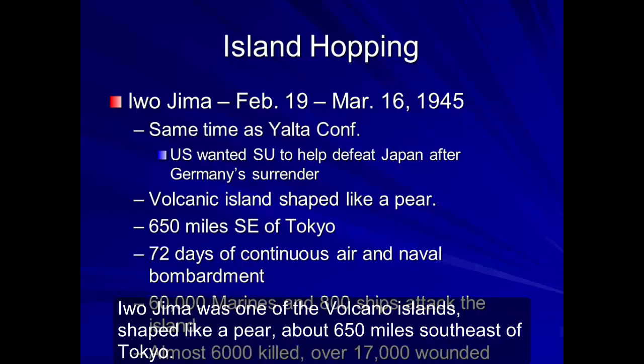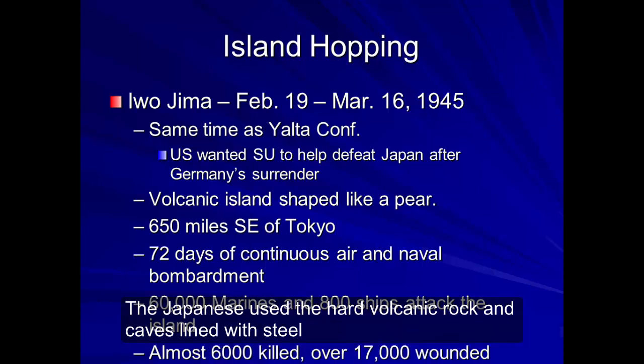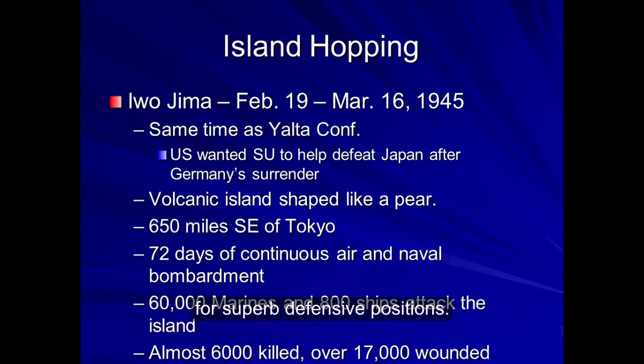Iwo Jima was one of the volcano islands, shaped like a pear, about 650 miles southeast of Tokyo. At the southern end of the island was an extinct volcano, Mount Suribachi. The whole island stunk of sulfur. The Japanese used the hard volcanic rock and caves lined with steel for superb defensive positions.